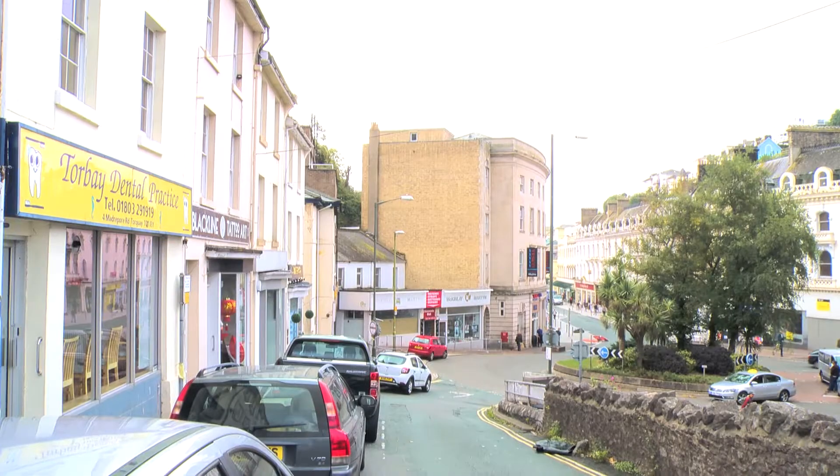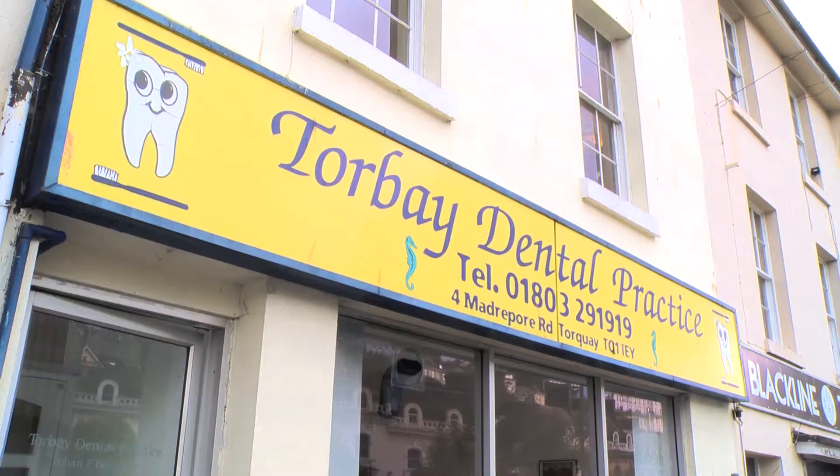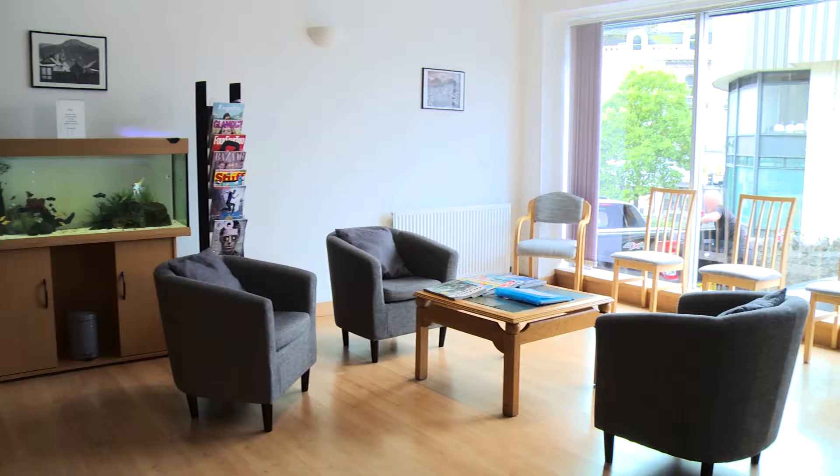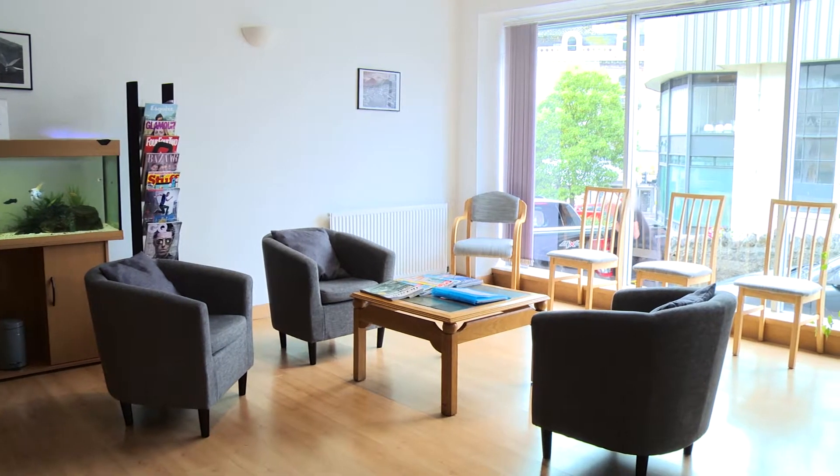Welcome to Torbay Dental Practice. We are located in the centre of Turkey and we offer the following treatments: regular exams, scale and polishes, fillings, root treatments, and extractions.